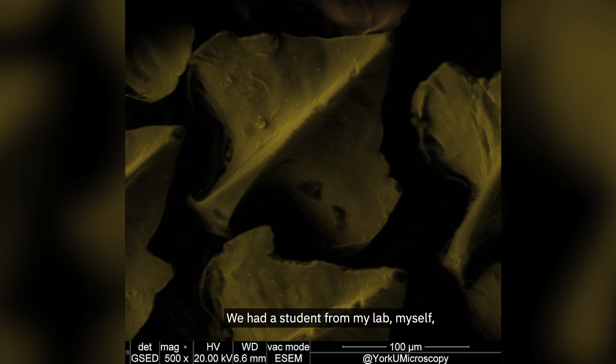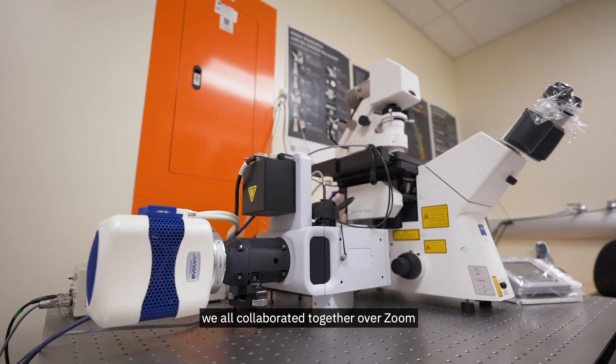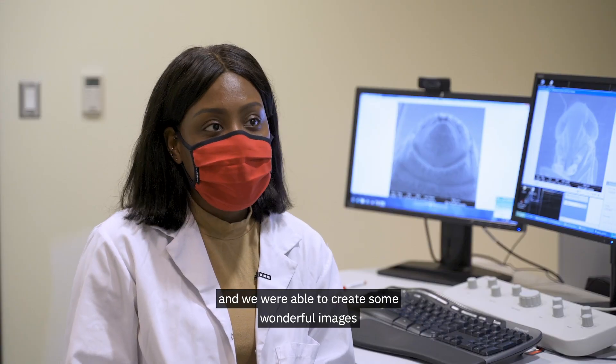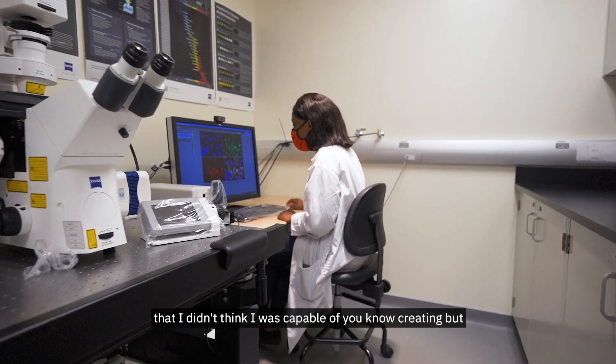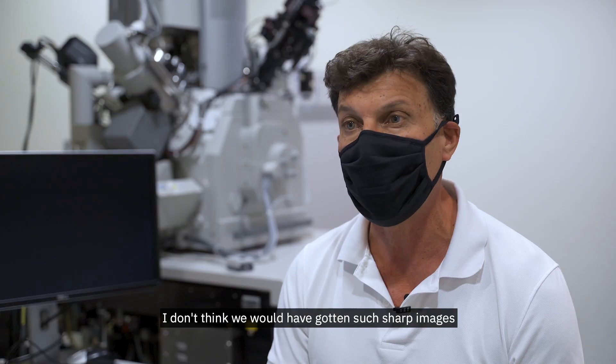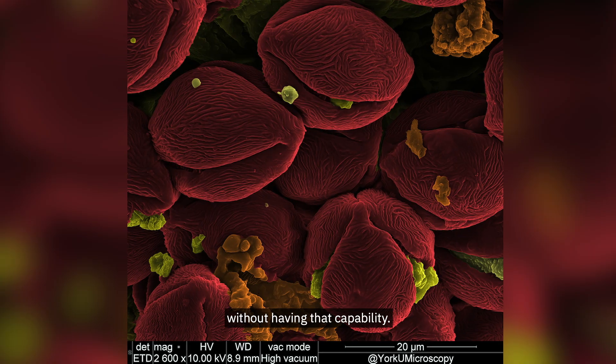We had a student from my lab, myself, as well as the microscope technician. We all collaborated together over Zoom and were able to create some wonderful images that I didn't think I was capable of creating, but we were able to collaborate through that. I don't think we would have gotten such sharp images without having that capability.